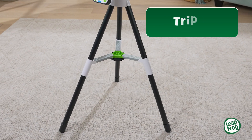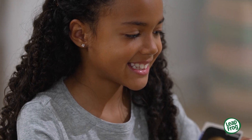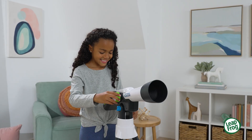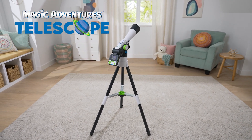And with an included tripod, two-sided cosmic cards with additional images and space facts, future astronomers have all they need to explore the wonders of space. Make unlimited discoveries with the Magic Adventures Telescope from LeapFrog.